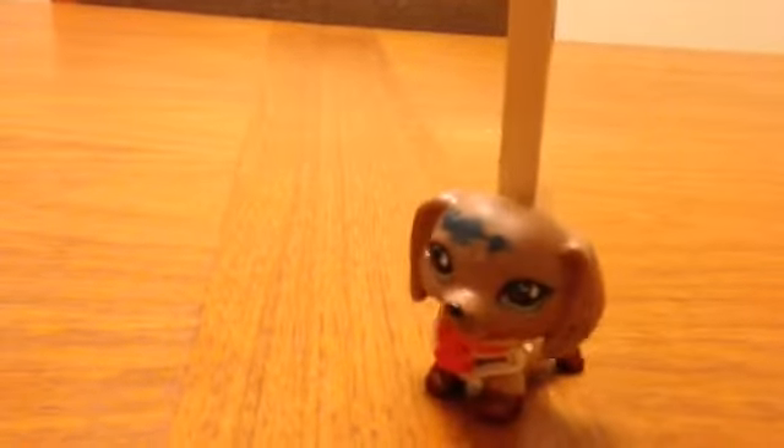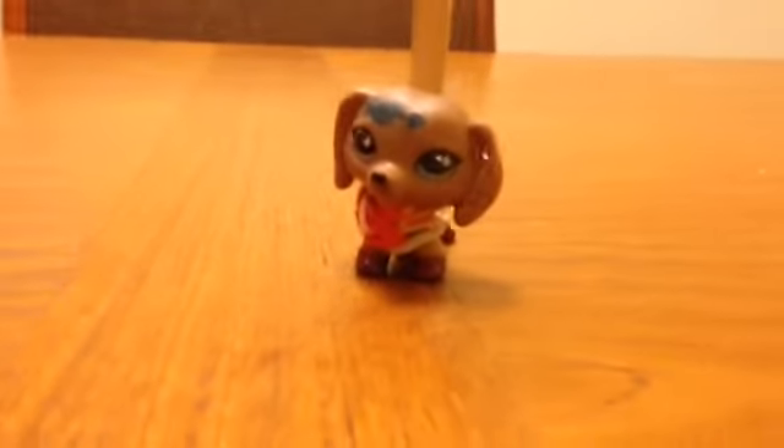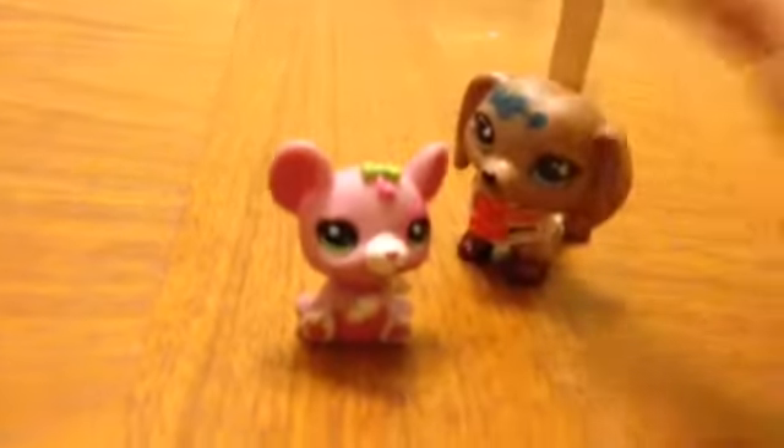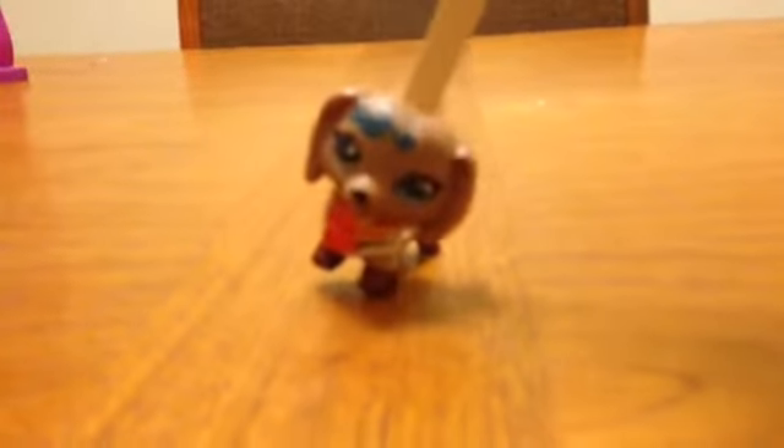First up we have this little mouse. It's a pink mouse and she has a little green bow on her head and a green bow on her tail. She's a little pink mouse. As you can see she has a little green bow here and she has spots on her.